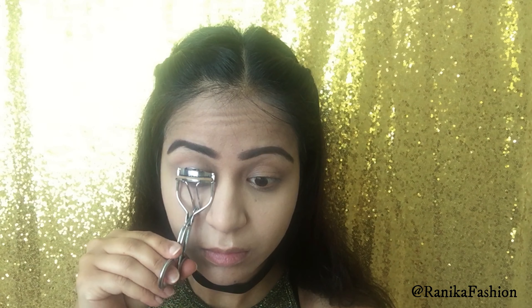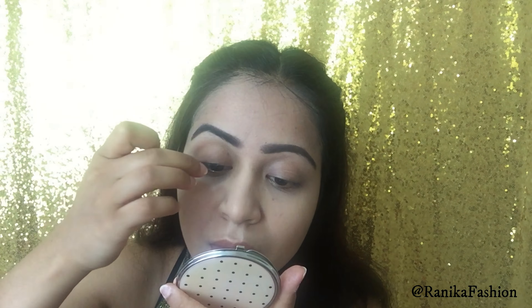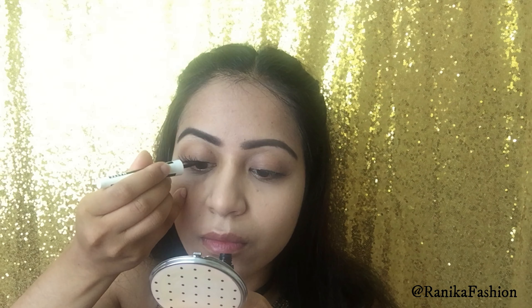Moving onto brows, using my small angled brush and my MUA single eyeshadow in the shade Chestnut, I filled my brows in. Before applying my false lashes I went ahead and curled my lashes with my eyelash curler to help blur the transition between my lashes and the lash extensions.